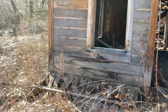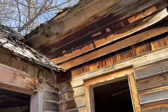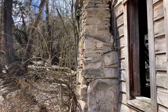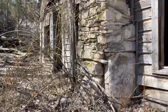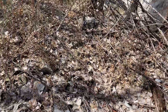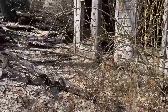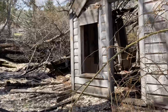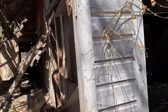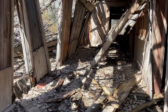I mean, it's bad. A little fireplace. I feel like this was like a mudroom porch thing or something.